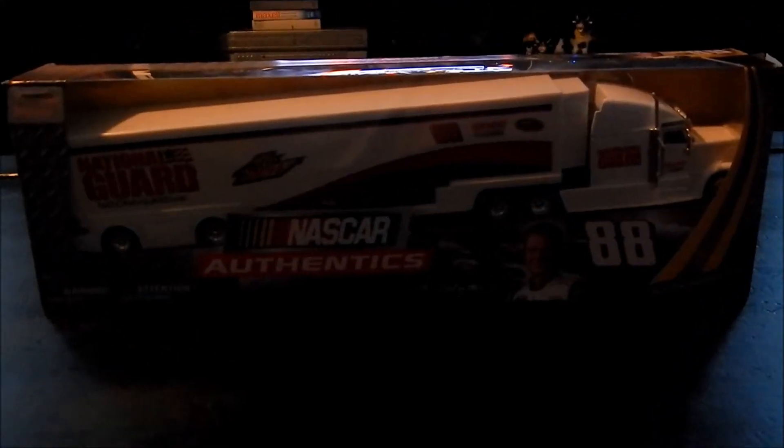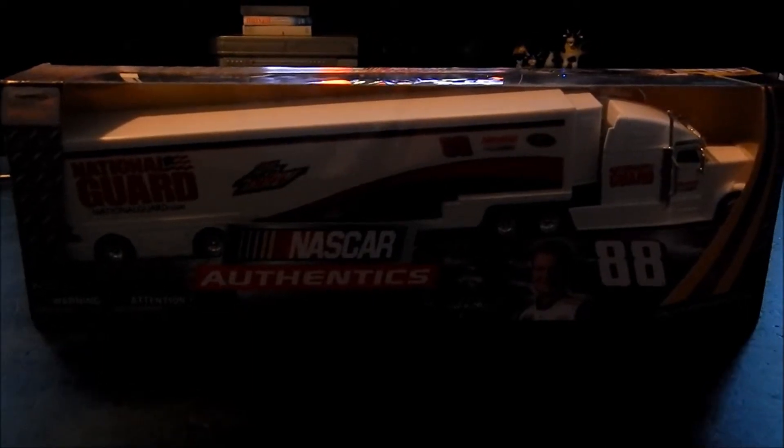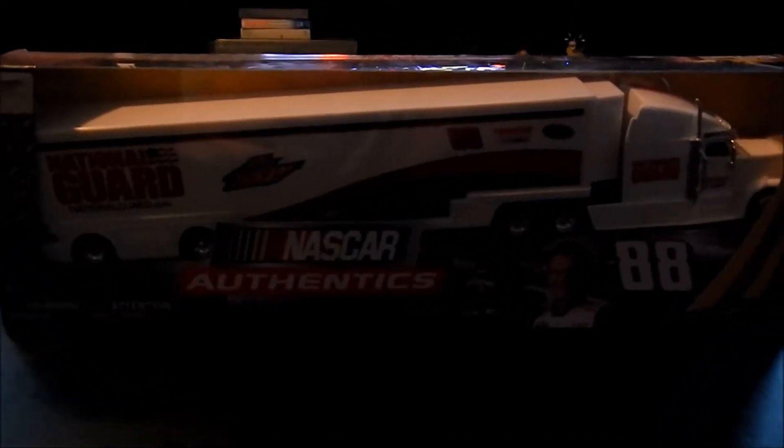Welcome race fans, fans of diecast, and just your average folks that happen to stumble upon this video. Today we'll be taking a look at this truck right here. This is a hauler for Dale Earnhardt Jr. from Spin Master.